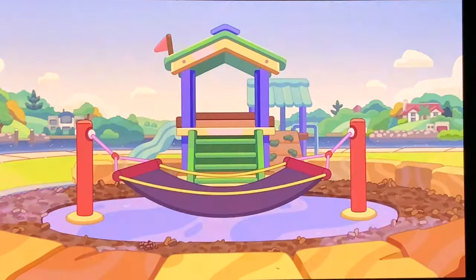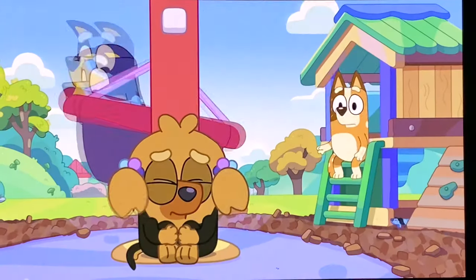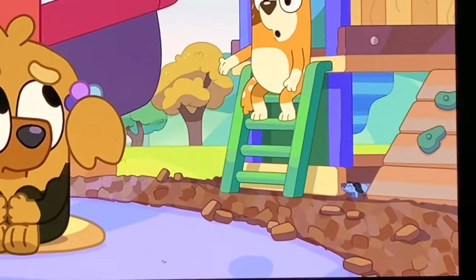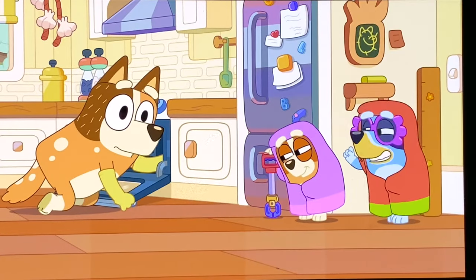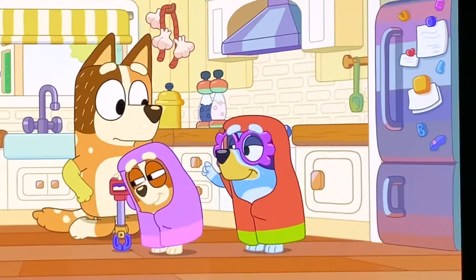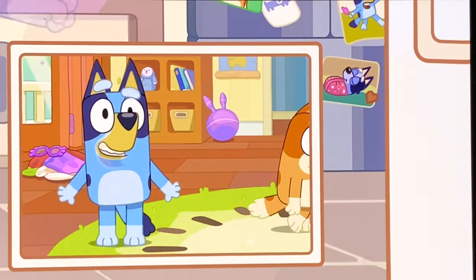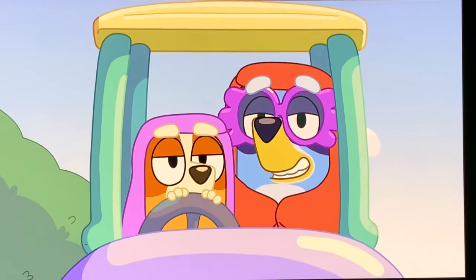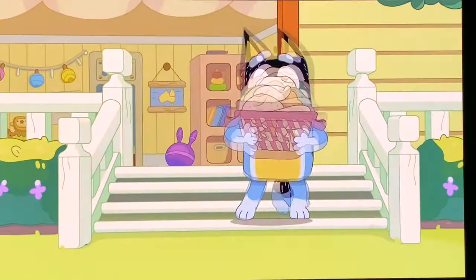Bluey and Bingo play pirates. Long Dog can be found in this episode right beneath Chili. This one is blue with black ears. We've got another trifecta with Grannies — first by the fridge, then on Nana's fridge, and finally, when the grannies run over poor Bandit, up in the playroom on top of the shelf.